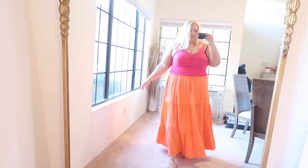Welcome back to my channel. Today we are doing a Torrid plus size try-on haul. I love Torrid.